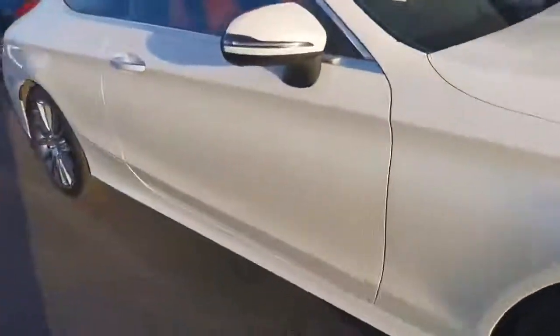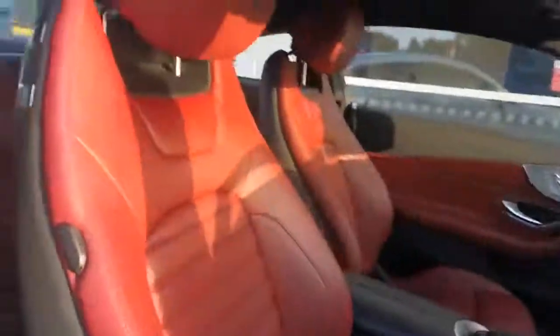For a 66-plate car, it's exceptional. The leather is beautiful.